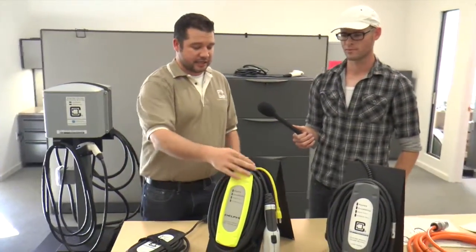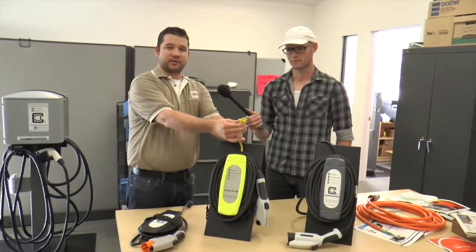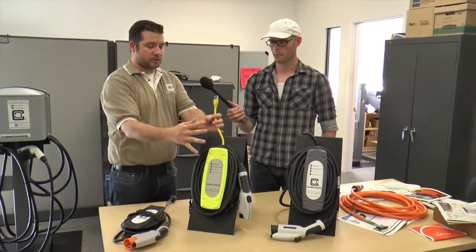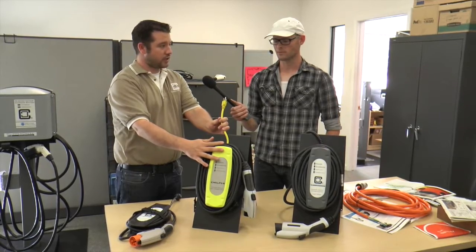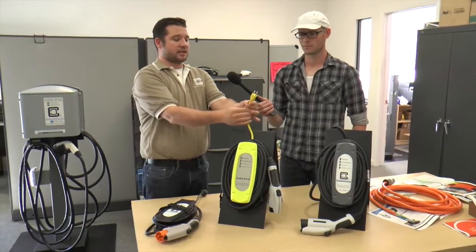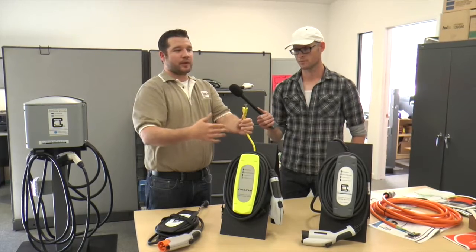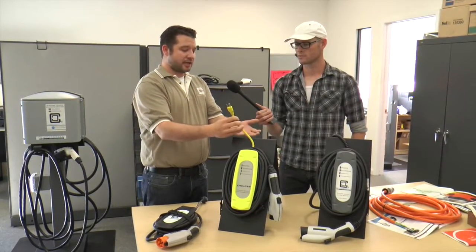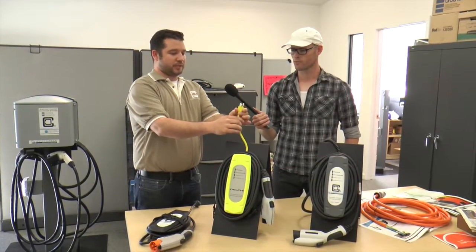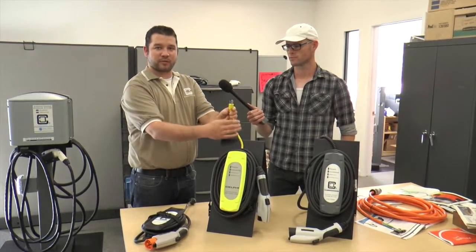This level one cord set has a familiar-looking plug — it's going to plug into any household outlet. It's always recommended that when you charge with a 120 volt cord set, you use a dedicated outlet, because it's not just this piece making the electrical connection — it's also the outlet in the wall. 120 volt outlets, like any other outlet, wear out over time. They can get loose, and you never want to plug your cord set into a loose outlet, because that can create heat at the connection point, which is not good.